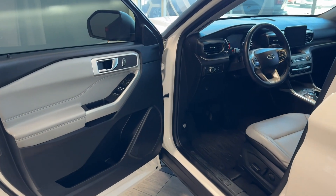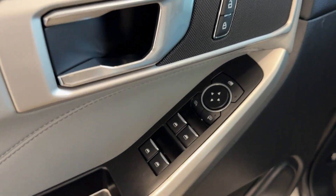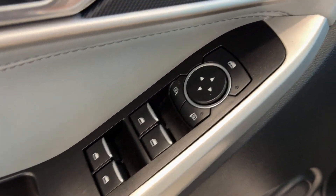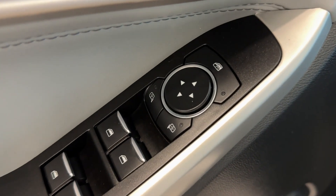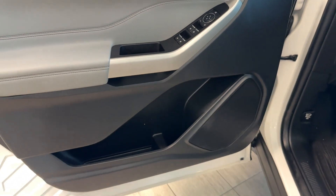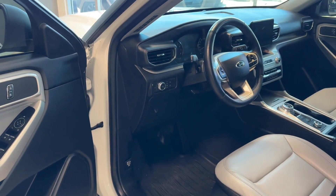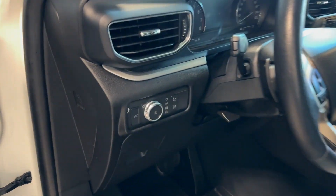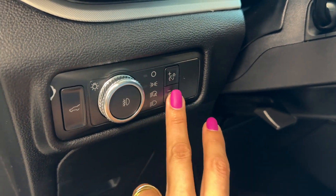The interior is gray and black. The driver's door is equipped with powered windows with auto up and down for all four windows, powered doors, power exterior mirror adjustment, and a window lock. There's also a bottle holder, storage compartment, and speaker. On the left side of the tilting and telescopic steering wheel, we can find light controls and brightness adjustment for the driver's display.